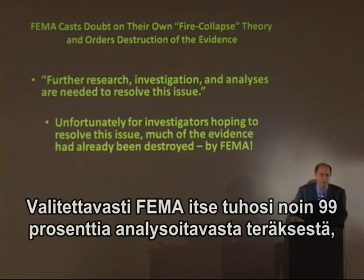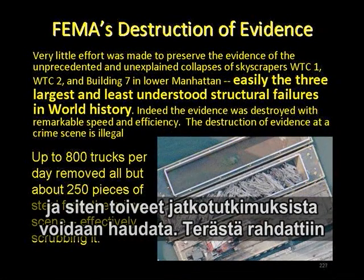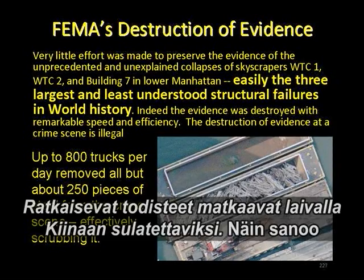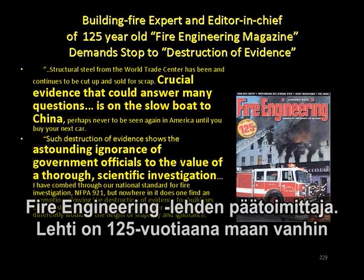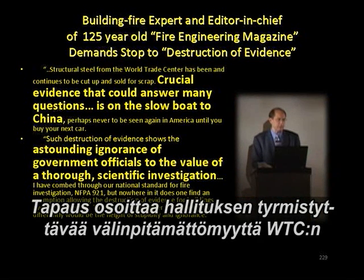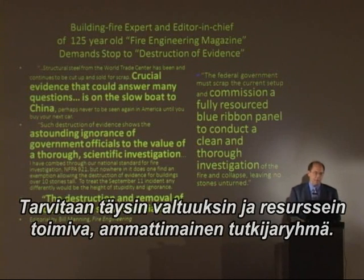Unfortunately for those hoping to resolve the issue, much of that evidence had already been destroyed — about 99% of it — by FEMA, at 800 truckloads a day. Easily the three worst structural failures in modern history, and only 250 pieces were saved. Bill Manning, editor-in-chief of the 125-year-old Fire Engineering magazine, exclaims that crucial evidence is on the slow boat to China, showing an astounding ignorance of government officials to the value of a thorough scientific investigation. The destruction and removal of evidence must stop immediately, and a fully resourced blue-ribbon panel must be commissioned to conduct a clean and thorough investigation.